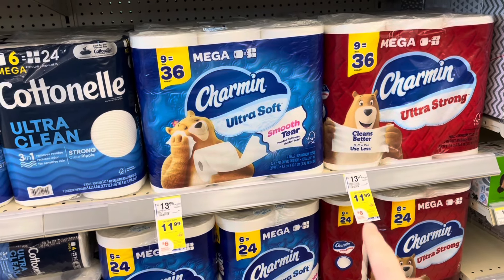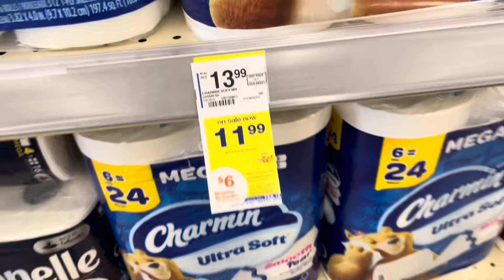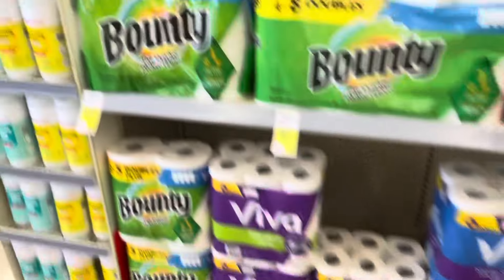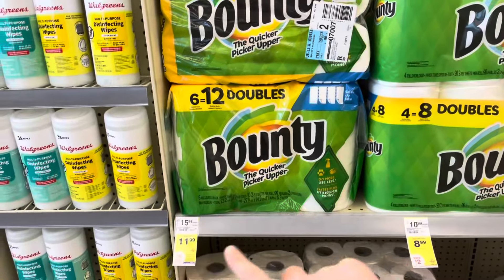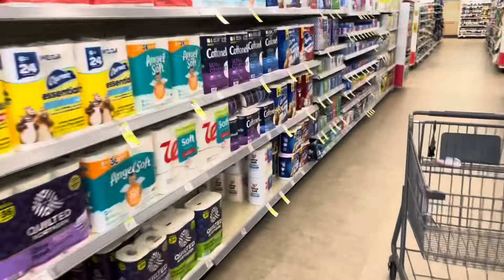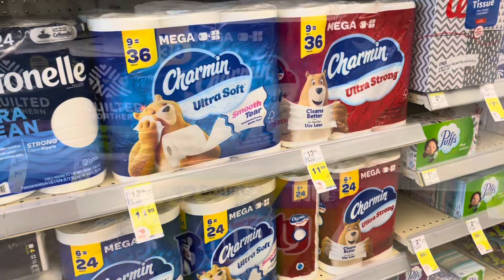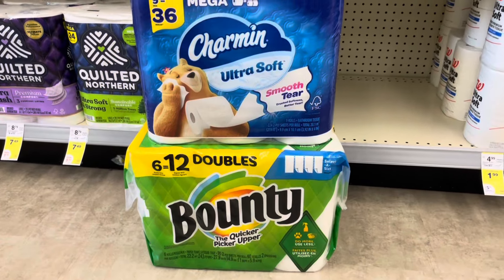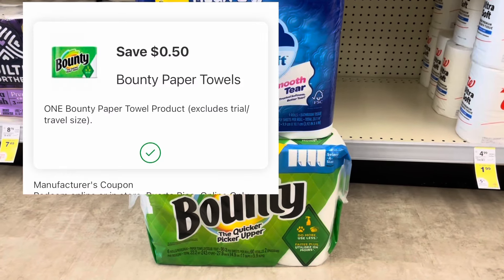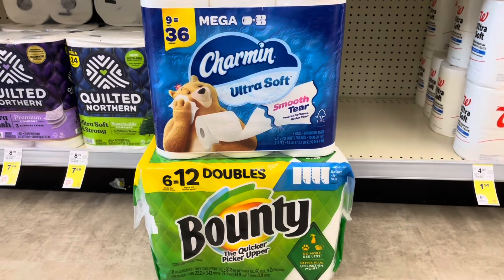First we have Charmin and Bounty paper towels and toilet paper on sale for $11.99 each, and when you buy two you'll get a $6 registered reward. The Charmin included is 9 equals 36 rolls. The Bounty included is the 6 equals 12 pack. I'm going to grab one Bounty for $11.99 and one Charmin for $11.99, bringing me to $23.98. If you use your 50-cent digital coupons, that drops it to $22.98.